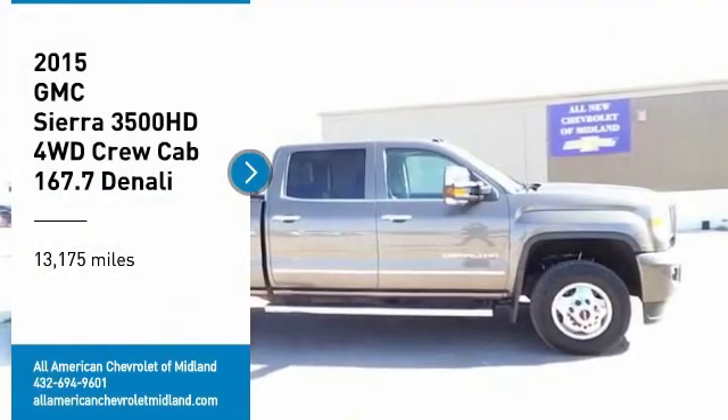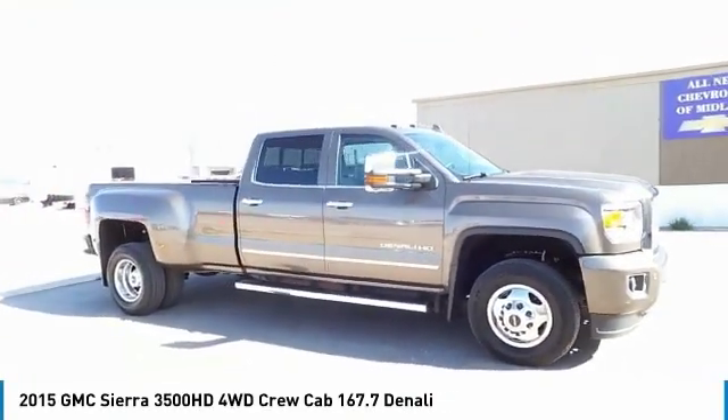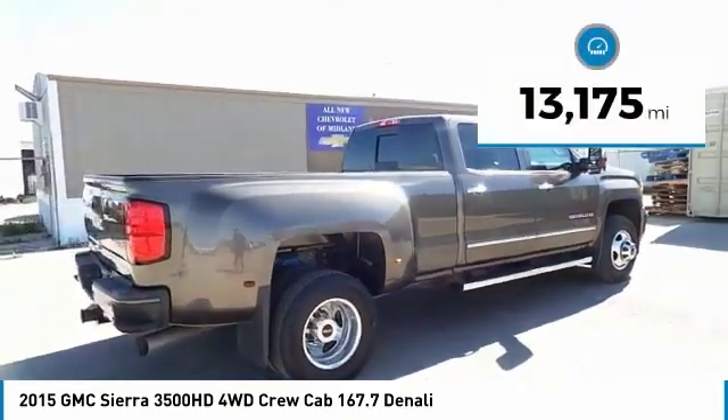We are pleased to show you the 2015 Sierra 3500 HD. Sierra 3500 HD — epic power at not so epic price. This vehicle has less than 15,000 miles.